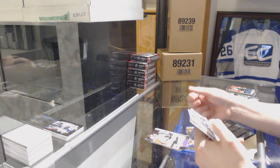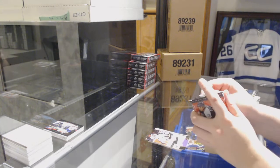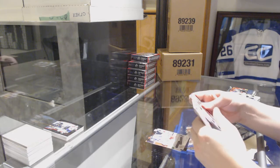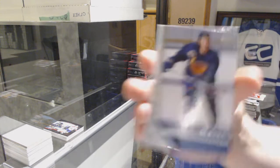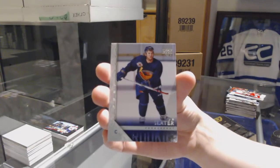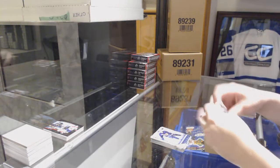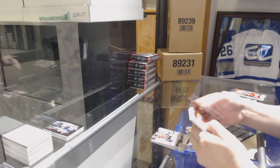Scrapbook for the Bruins of Andrew Raycroft. Scrapbook for the Devils of Martin Broder.